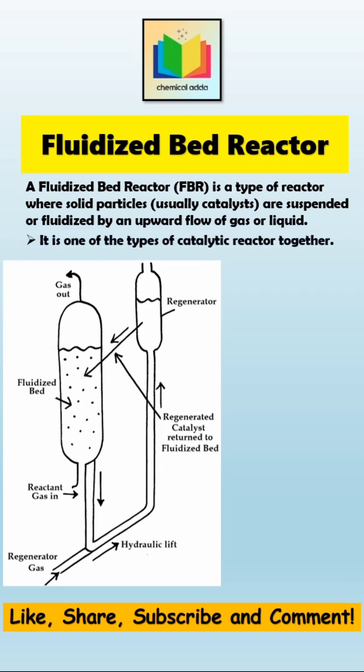It consists of a vertical cylindrical vessel containing fine solid catalyst particles. The fluid stream, which is usually gas, is introduced through the bottom of the reactor at a rate such that the solids are suspended in the fluid stream without being carried out.